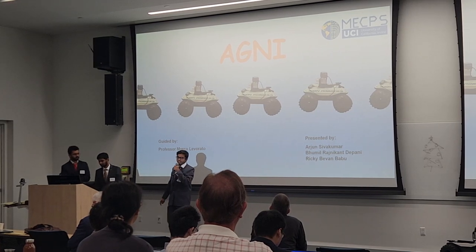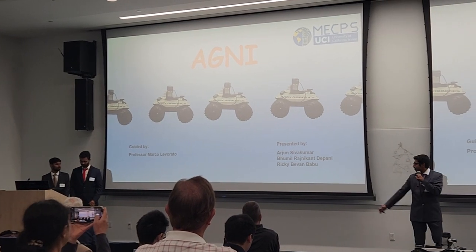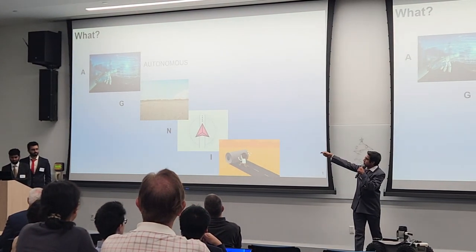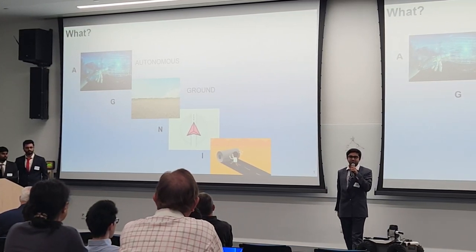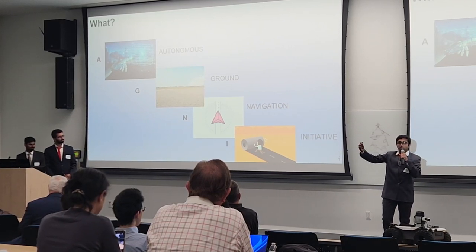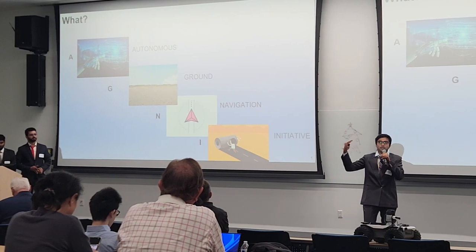Hello everyone, good morning. My name is Pumil, and with Arjun and Ricky, and now Professor Marco Laborato, we are representing our project AGNI. AGNI stands for Autonomous Ground Navigation Initiative. We are designing a rover that can traverse a path and map the surrounding environment.